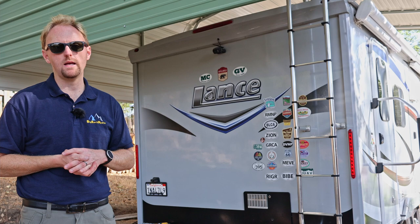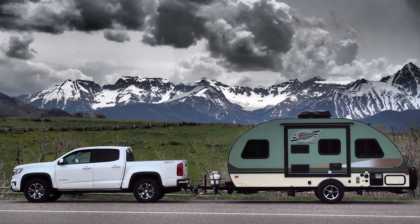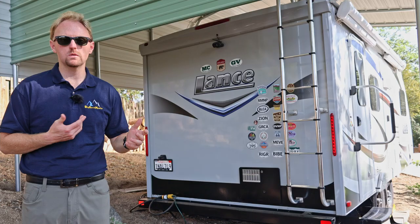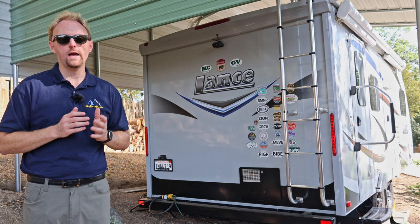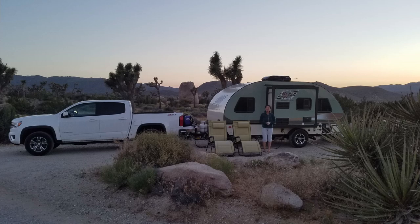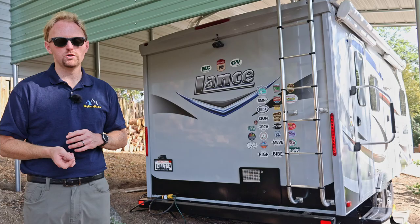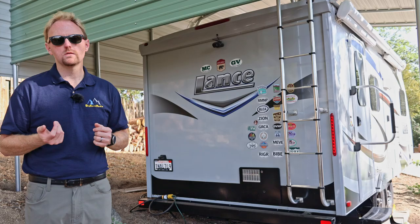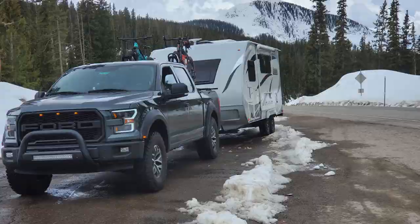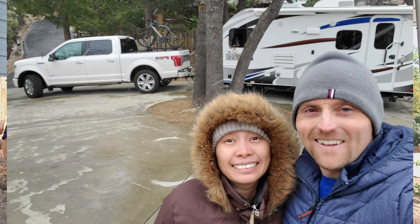Let's run through how this trailer tows and what we've towed it with, because that's changed over the years. Before this trailer I had an R-Pod 178 and towed it with a Chevy Colorado V6 — it did the job but I wished for a bit more power. Then I upgraded to a 2015 F-150 with the 5-liter V8 and six-speed transmission, and towed both the R-Pod and then the Lance with that. The problem was going over Vail Pass in Colorado — I had 35-inch tires on the F-150 and the gearing just wasn't there, so I either had to change the gearing or do something drastic.